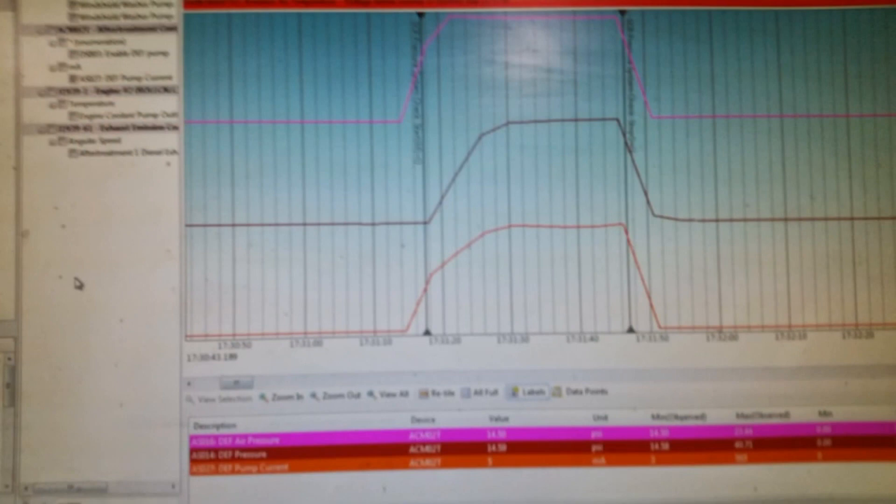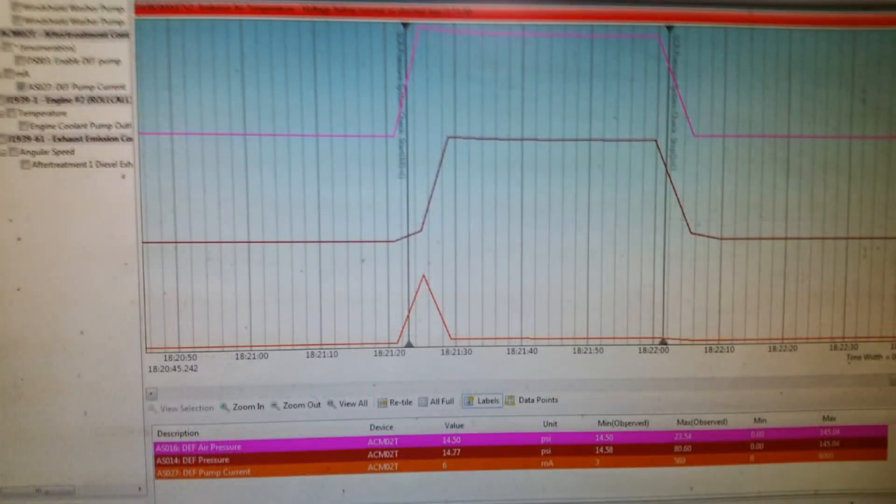Here we have some charted information from Detroit Diagnostic Link during an SCR air pressure test. The top line shows good DEF air pressure being read from the air pressure sensor in the metering unit. The middle line shows that we don't have enough DEF pressure — it never reaches the proper level — and the bottom line shows the DEF pump running constantly trying to build pressure. The pump typically should run for a second or two and then shut off once it reaches pressure. This second chart is the same test from the same truck after we cleaned out and replaced the pneumatic switching valve. You can see the pump only runs briefly, builds pressure fast, then shuts off and the pressure holds because the valve isn't leaking by.